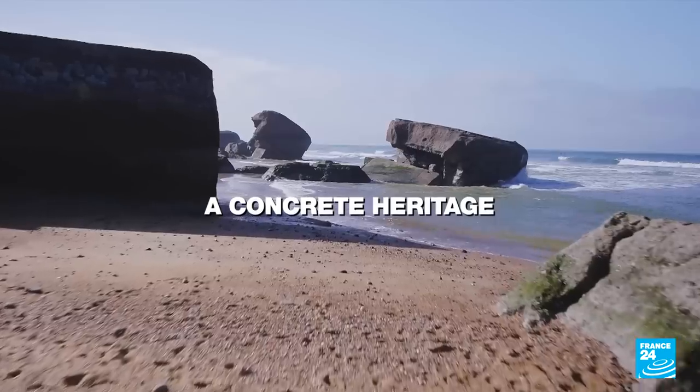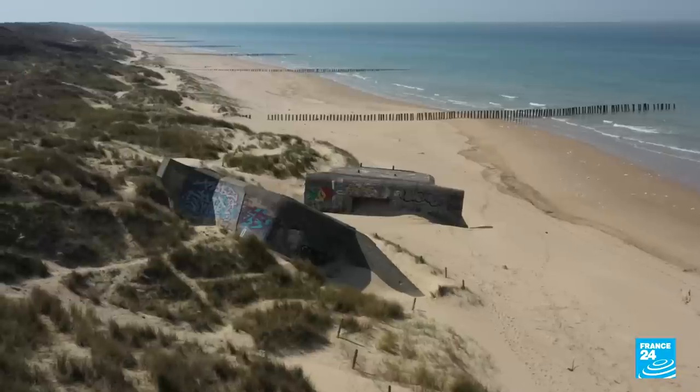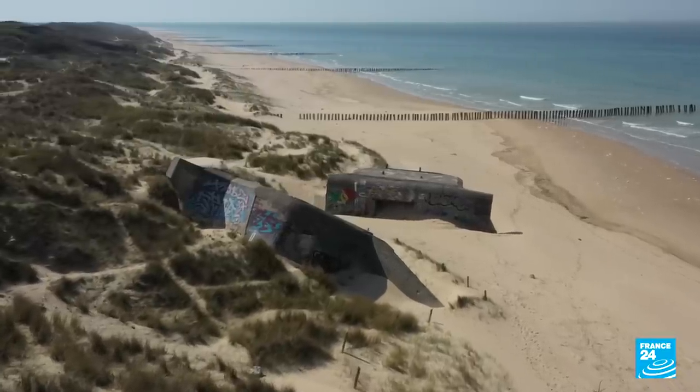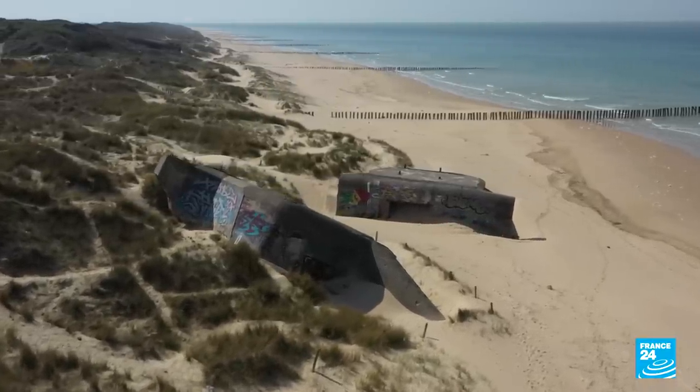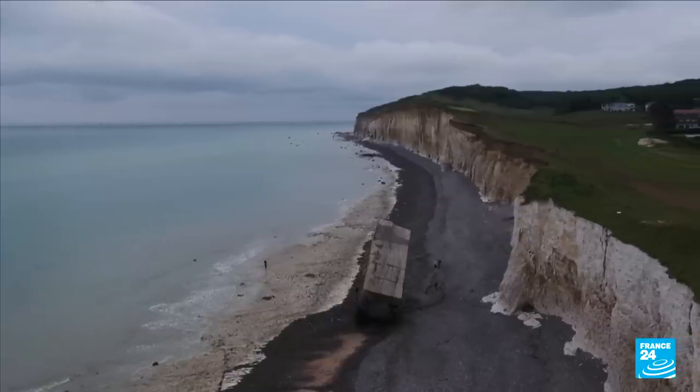8 decades after World War II, the Atlantic Wall is still breaking up. Vestiges of the German occupation of Northern Europe, 8,000 bunkers lined the seafront from Norway to the south of France, abandoned to the elements.